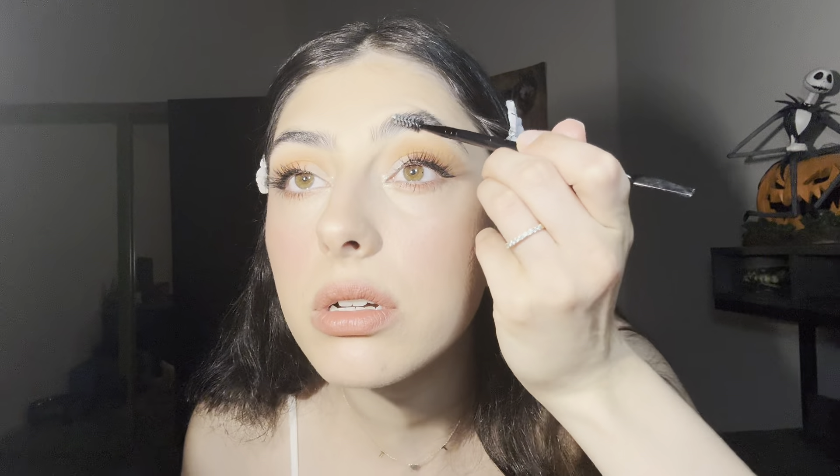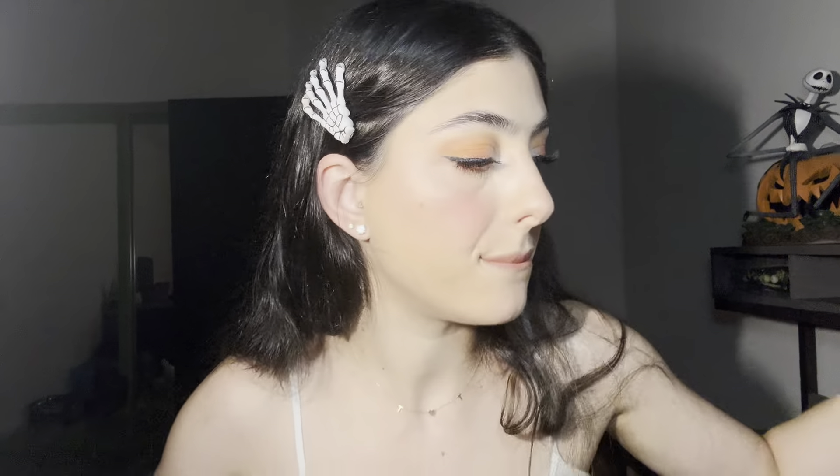Oh, my eyebrows — I forgot to do my eyebrows. Well, this is the final makeup look.